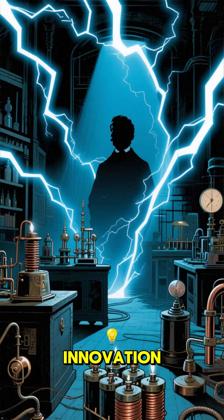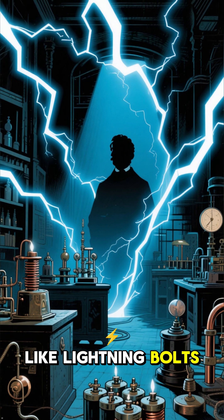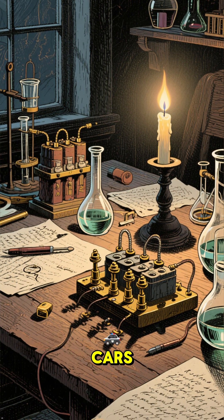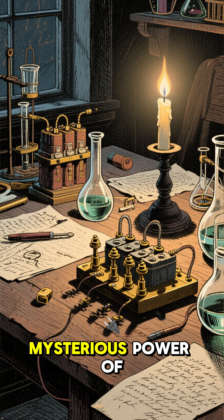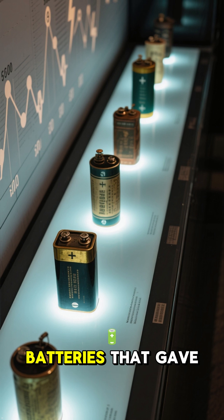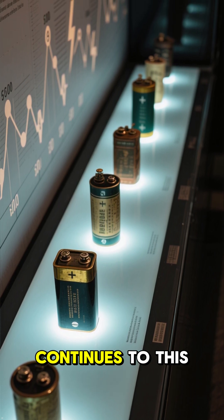In the heroic story of electrical innovation, a few key discoveries stand out like lightning bolts. Long before the modern world of smartphones and electric cars, brave scientists battled the unknown to harness and store the mysterious power of electricity. These are five of the revolutionary batteries that gave the world a jolt and sparked a revolution that continues to this day.